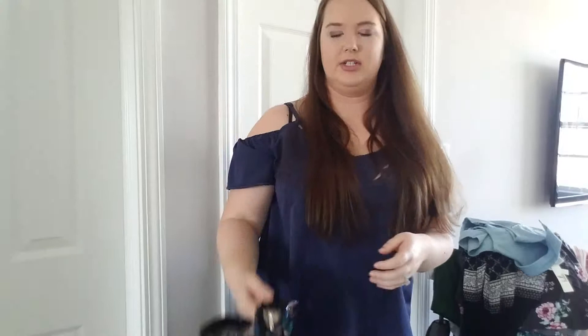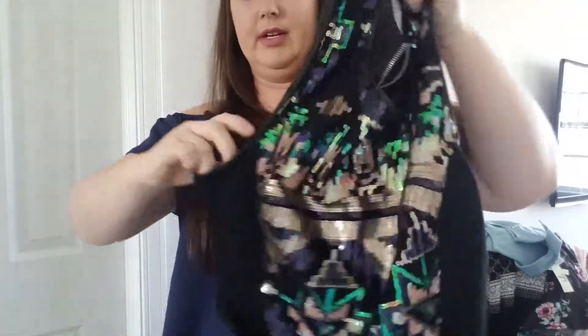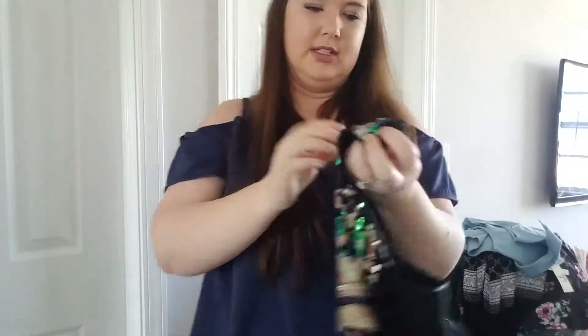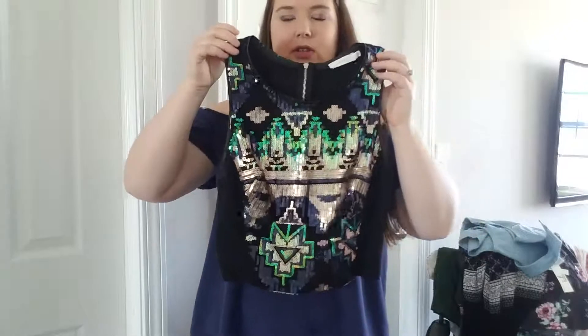This is a Lush crop top — very, very sparkly. I should probably just have this listed right now. Would it be festival season? But I haven't yet. It's super cute. It is a size large, but it's definitely a junior's large.